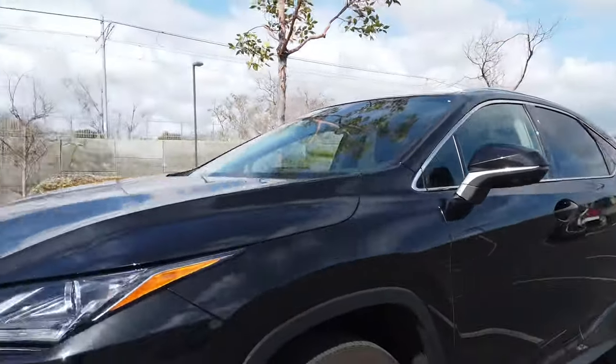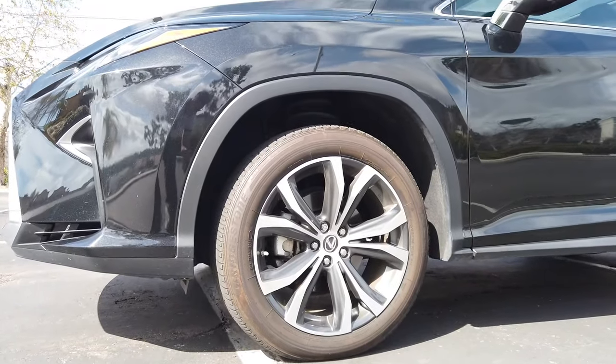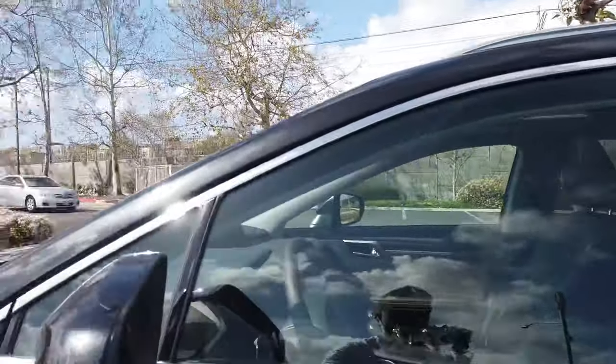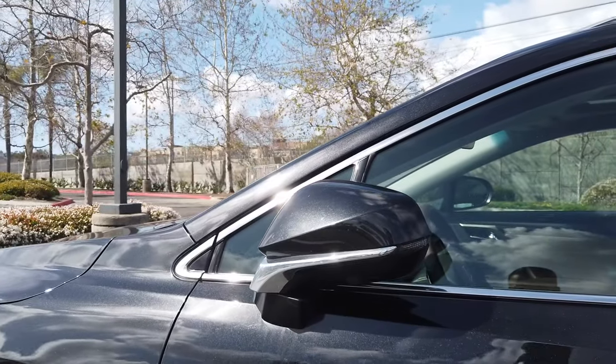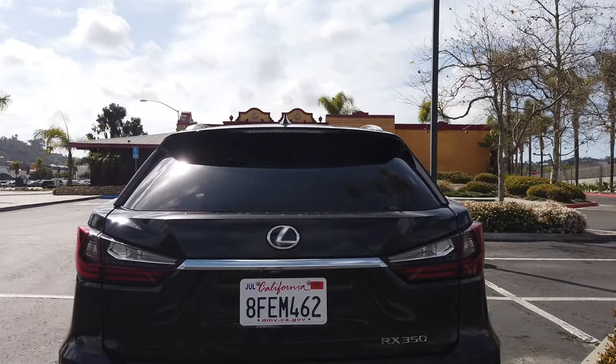What's not standard is these wheels — these are 20-inch wheels. This vehicle comes with 18-inch wheels stock. Also, these retractable mirrors tuck in when the vehicle is locked, which is pretty nice.